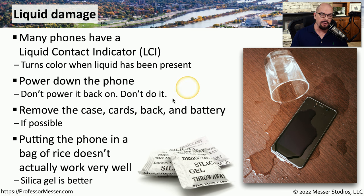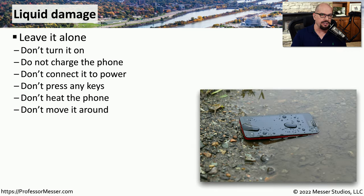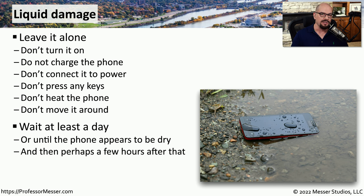It's widely thought that you should put your phone into a bag of rice to dry it out, but in reality rice does not do a very good job at removing large amounts of liquid in a small amount of time. You'd do much better to use a different type of desiccant, such as silica gel packs, which pull water much more easily. If there's any chance of recovering this device after water damage, let it completely dry out. Do not turn it on, do not charge it, do not connect it to any power source, press any keys, heat the phone, or move it around. Do nothing so that this device can properly dry itself out before ever providing any power source.